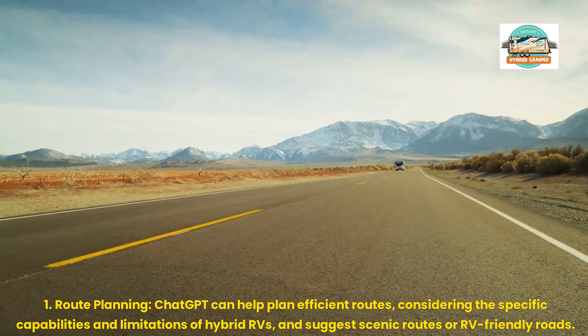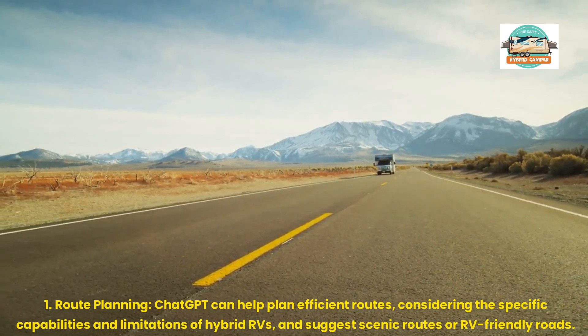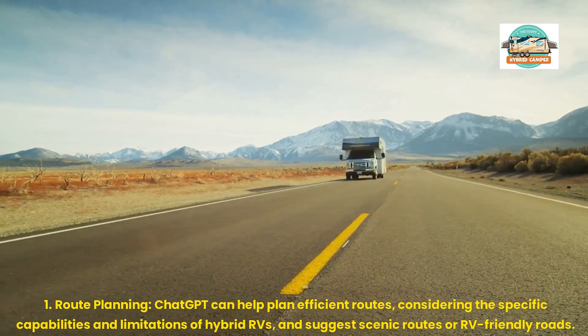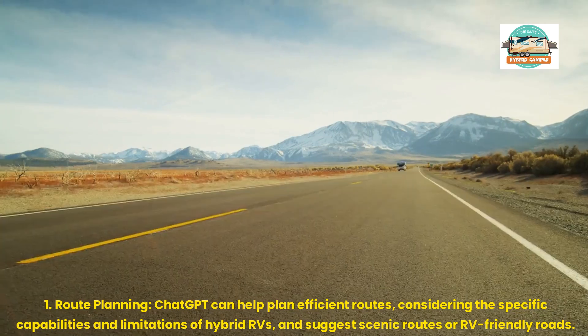1. Route Planning: ChatGPT can help plan efficient routes, considering the specific capabilities and limitations of hybrid RVs, and suggest scenic routes or RV-friendly roads.